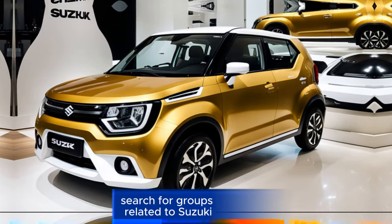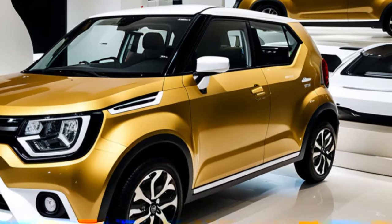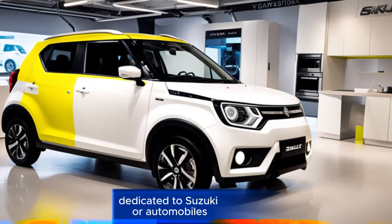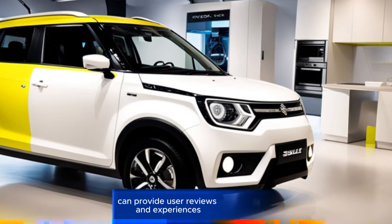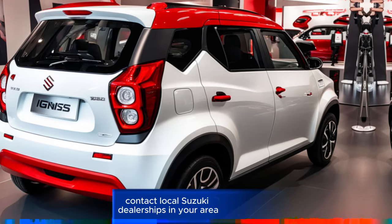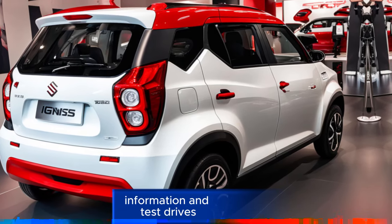Social media: Facebook groups — search for groups related to Suzuki Ignis or cars in your specific country. Forums: online forums dedicated to Suzuki or automobiles can provide user reviews and experiences. Dealerships: contact local Suzuki dealerships in your area for the most accurate pricing information and test drives.